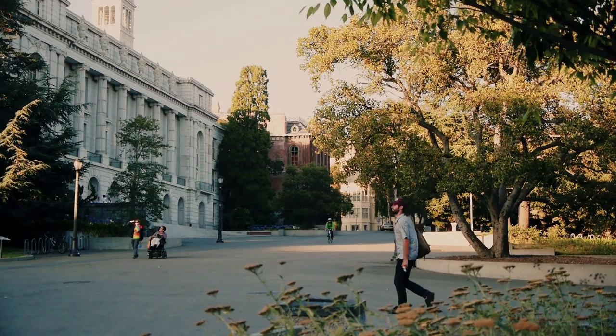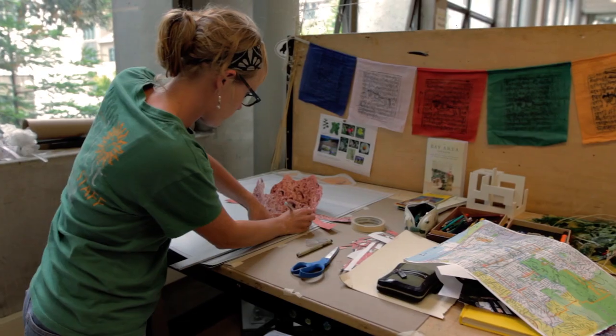What I like about Berkeley in general is that there's so much to do outdoors and indoors. Everything is walkable — you can take the bus, and it's just fantastic. I love being able to travel around the entire region by my own means.